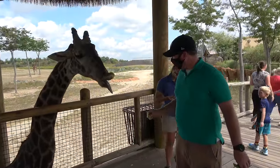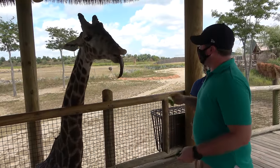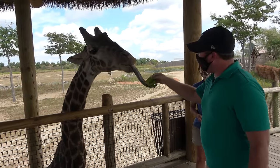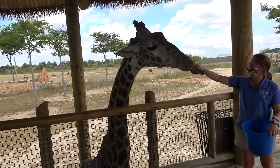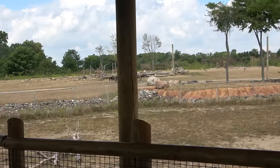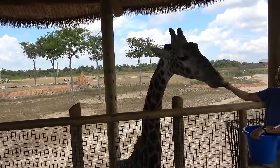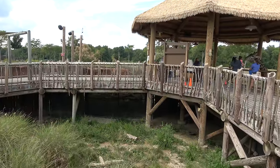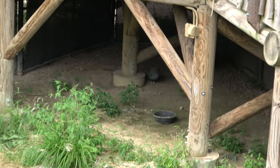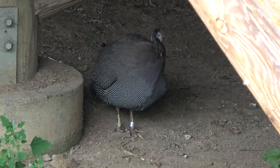For three dollars you can feed the giraffe — you get lettuce out of two baskets. It's so cool that it's like right at eye level. You get a very good view and a very shiny tongue! After feeding the giraffe, I noticed there are animals down below — I believe they're African guinea fowl, which are really fun-looking birds.